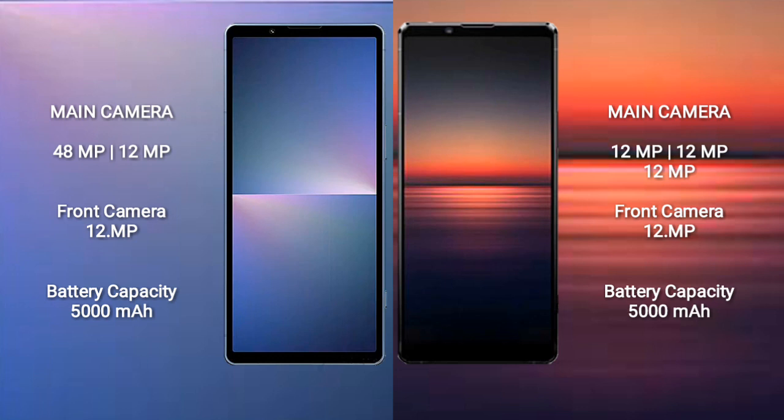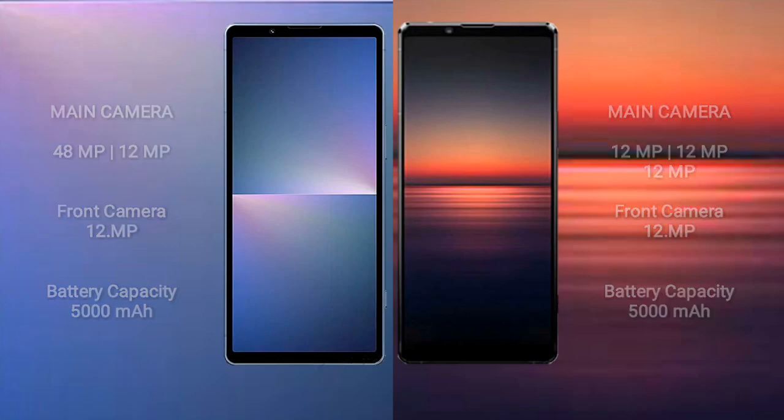Sony Xperia 5 Mark 5 has a 5000 mAh battery with 30 Watt fast charging support. Sony Xperia 1 Mark 4 has a 5000 mAh battery with 30 Watt fast charging support.